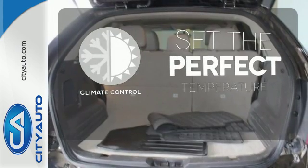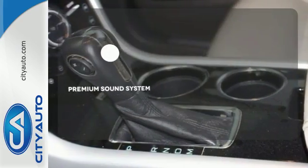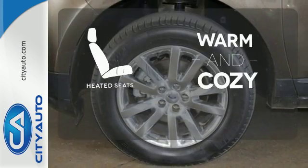The climate control lets you set the temperature exactly where you want it. The premium sound system gives you a rich listening experience. Wrap yourself in the comfort of heated seats.